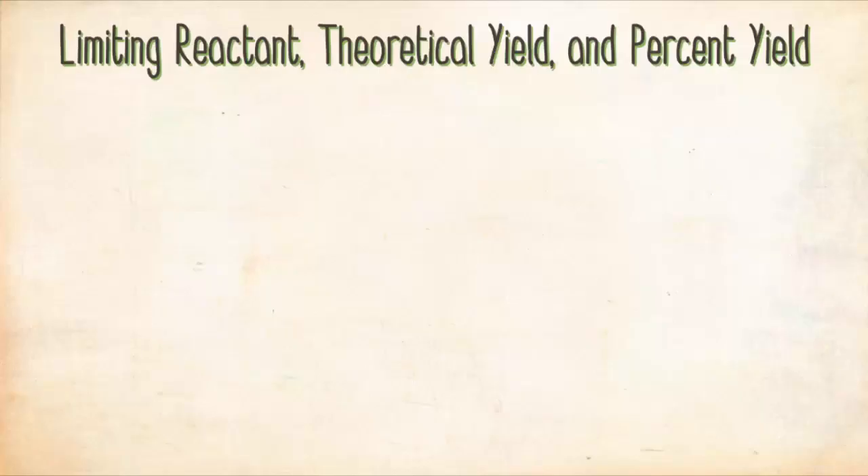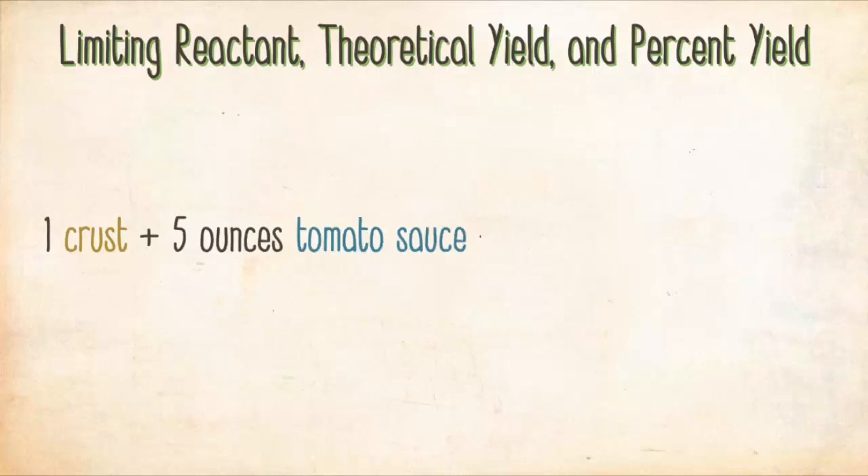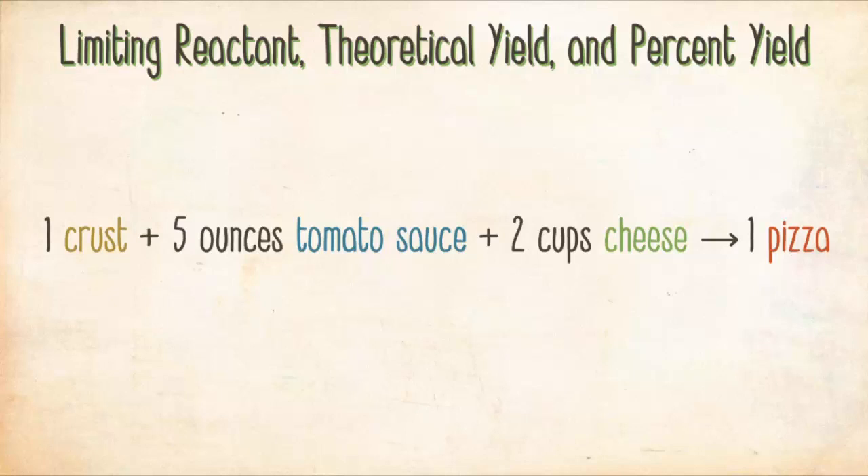Hello and welcome back. In this video, you'll learn about limiting reactant, theoretical yield, and percent yield. These concepts allow you to predict and quantify the amount of product formed in a chemical reaction. Recall from a previous key concept video on stoichiometry that you can draw an analogy between a chemical equation and a cooking recipe — one crust plus five ounces tomato sauce plus two cups cheese makes one pizza.